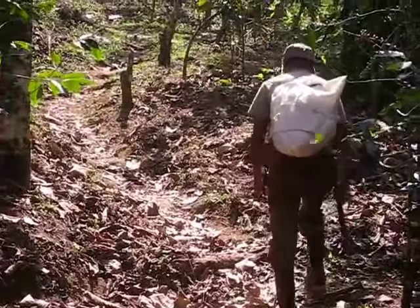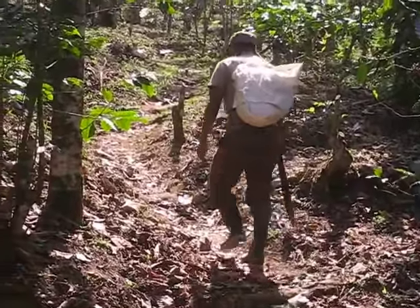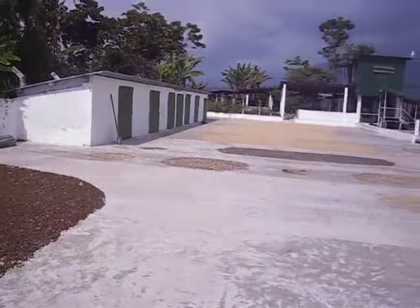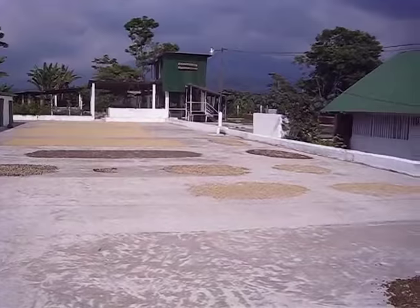The only issue with the business is that when you have packaging, it costs a lot more money. Here is the coffee drying in the sun — coffee beans, I should say.